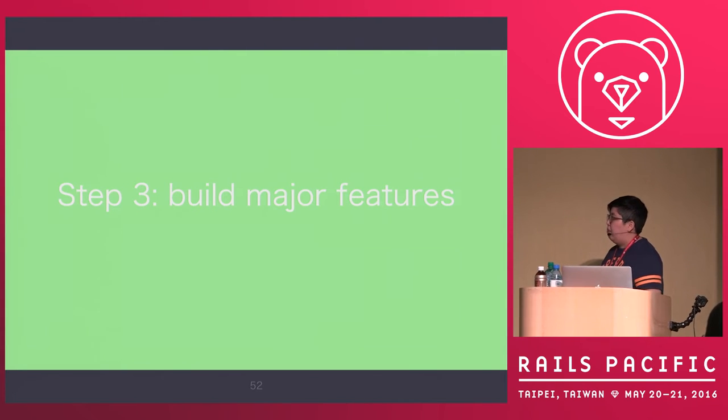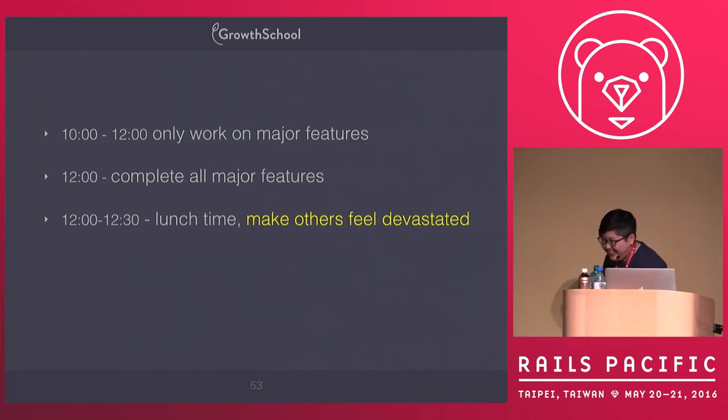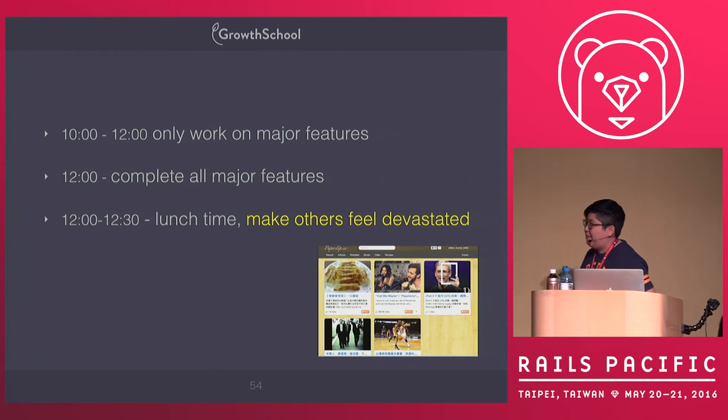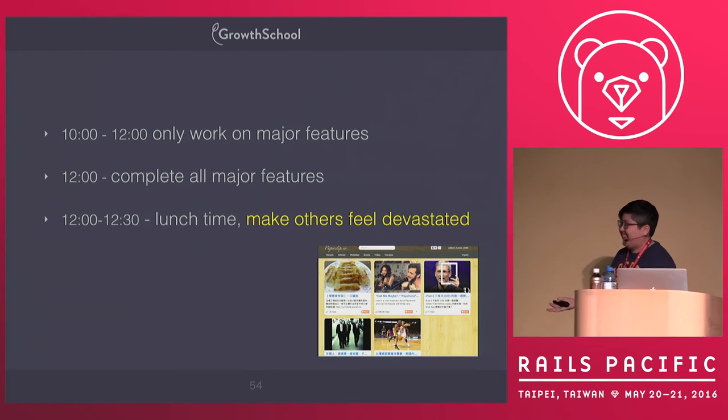Then the third stage: build the major feature. Before lunch, we built the major feature — our core feature was simple enough that we could finish everything by noon. The reason we needed to finish before lunch is because I would do something very evil. At lunch, instead of eating, I took my laptop to show off our demo to other teams and make them feel devastated.